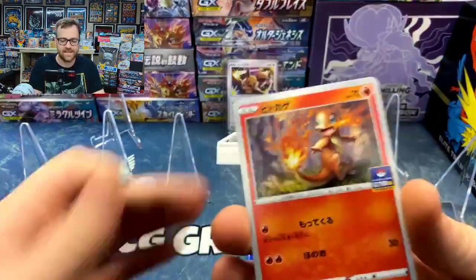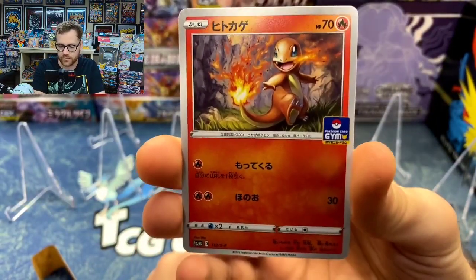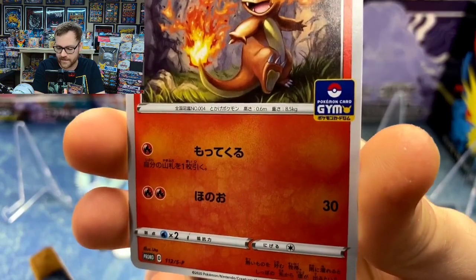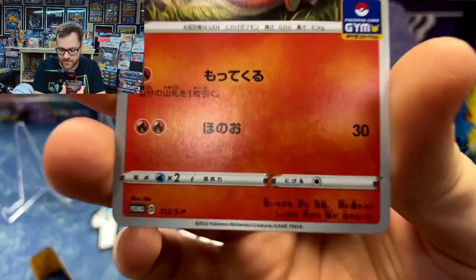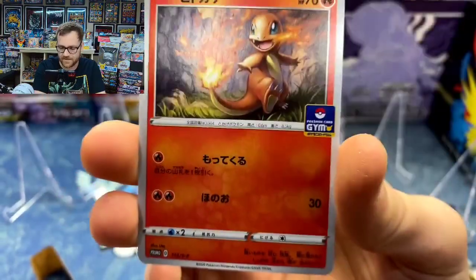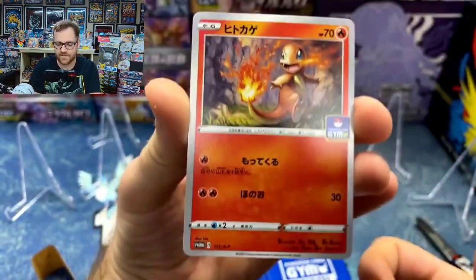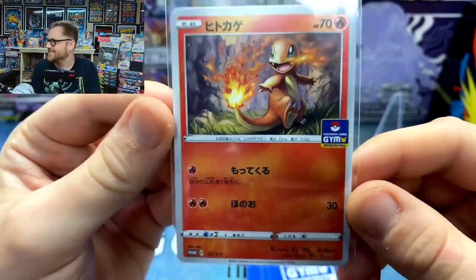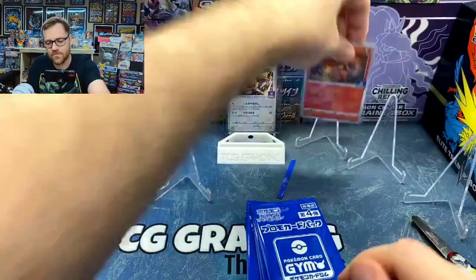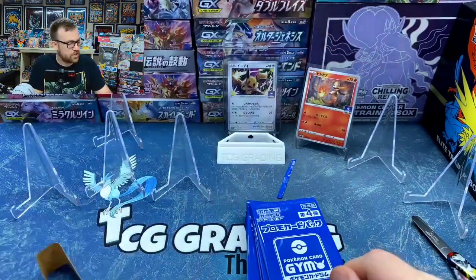Our first promo is the Charmander. This is actually the second most valuable promo out of the whole set. As you can see, it's got the Pokémon Card gem stamp on it. Pokémon stamps are just awesome. This beautiful Charmander actually came in a Battle Styles blister pack when it released in English. This card right now is selling for right around $6 or so — that's the second most valuable card from the whole set.